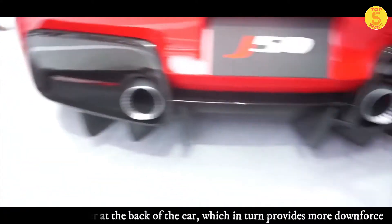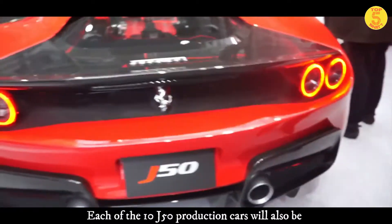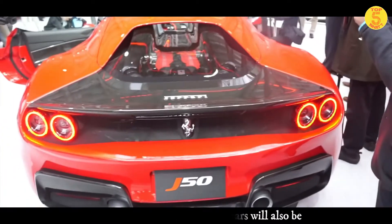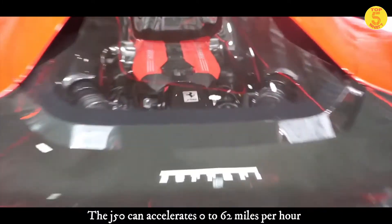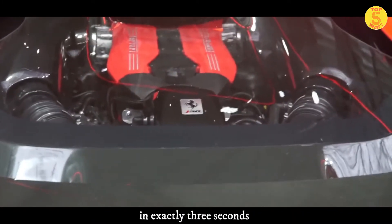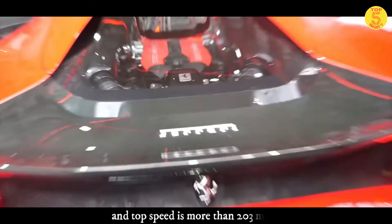Ferrari says the lower windshield also increases airflow over the rear spoiler, which in turn provides more downforce. Each of the 10 J50 production cars will also be tailored to each owner's specification.